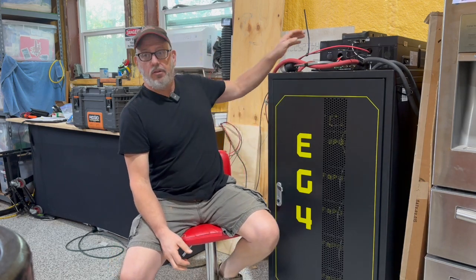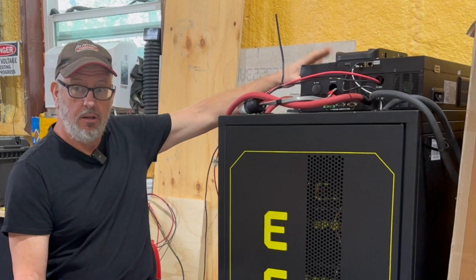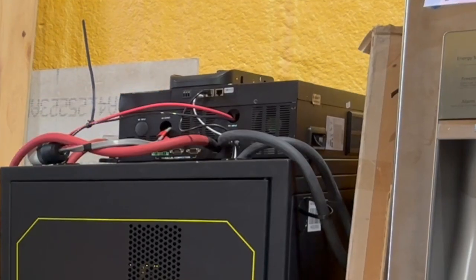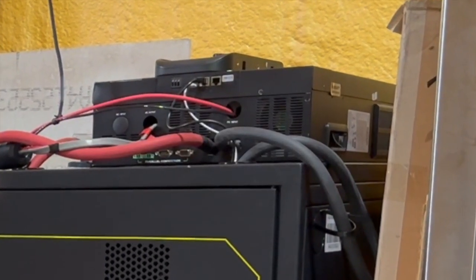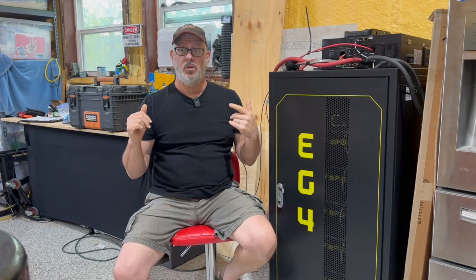We upgraded to a 6000 watt split phase inverter, the EG4 6000EX, and that should give us enough to meet our typical electric needs, which we've monitored over the last year to figure out what we use. We looked into many battery options and brands, including build-it-yourself DIY batteries, but due to time constraints, UL listing, and safety concerns, and based on our great experience with the EG4 LifePower 4 battery, we went with more of those from Signature Solar.